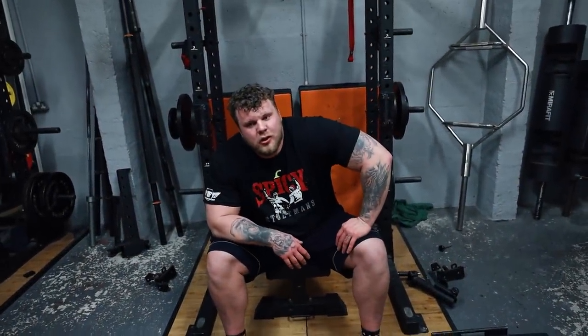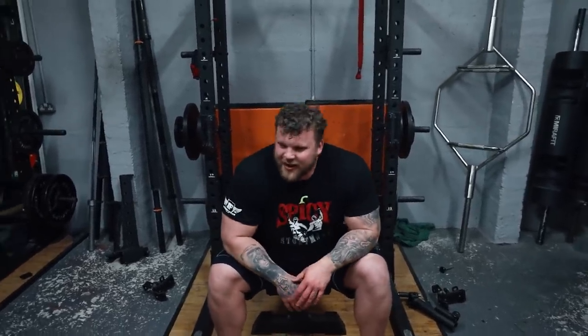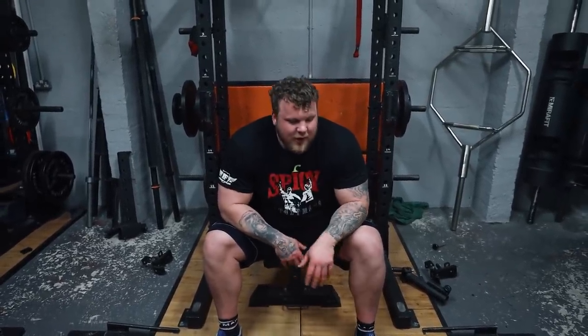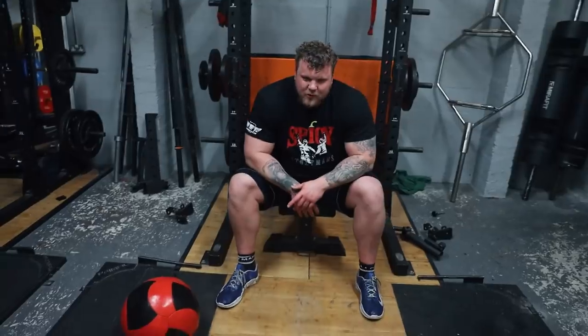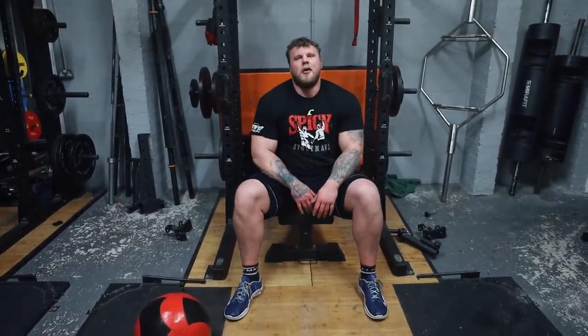First two implements of conditioning done — shuttle runs and throw the slam ball and chase it. How's that? Yeah, hard, outside in the weather. It's tough, the shuttle runs are tough. Shin splints are coming. Ball slams are next — now we're on to ball slams.